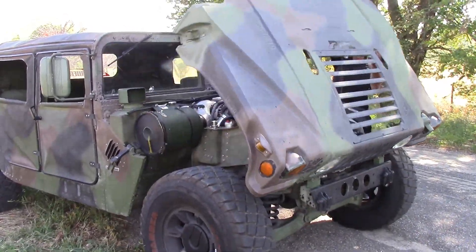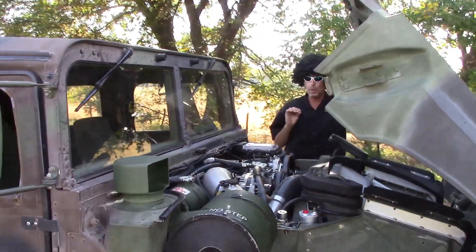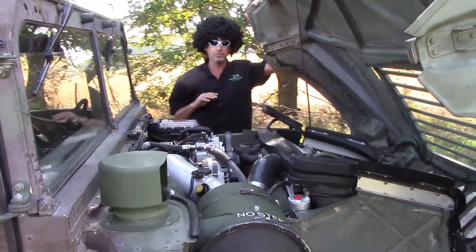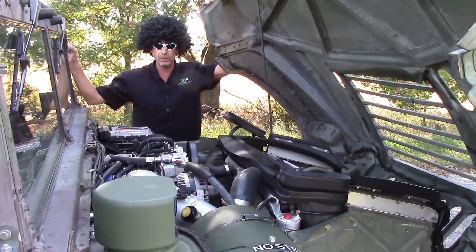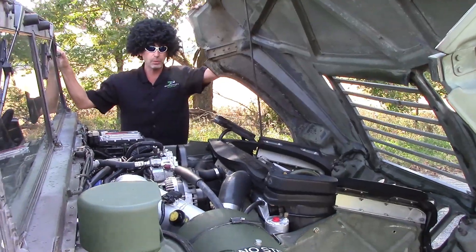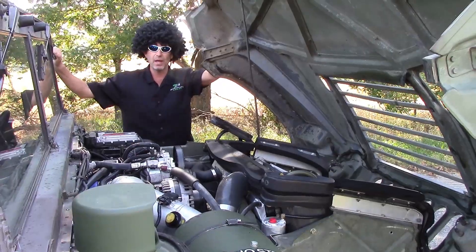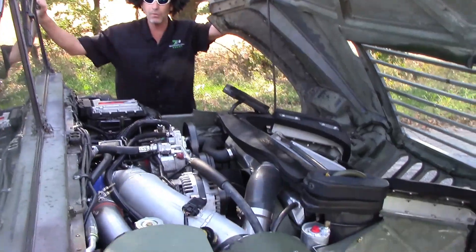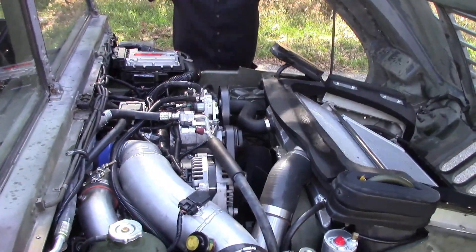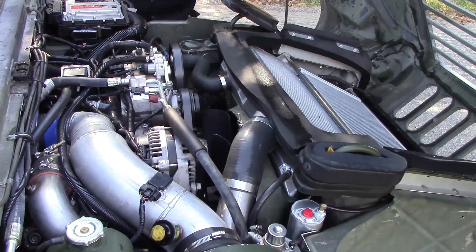The first part of this conversion is the most immaculate, well-designed system, period. I see a lot of conversions — since H-Line was the very first to do the Duramax conversion, I've seen tons of redos and other conversions people offer today. They're fine, but this one here, Joe doesn't mess around. He goes way over the top. Everything's very organized, well-laid out, well-thought-out.